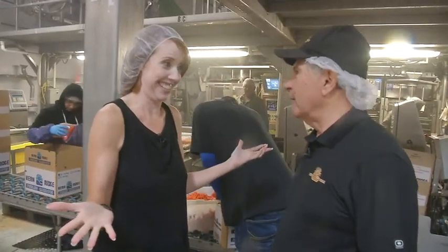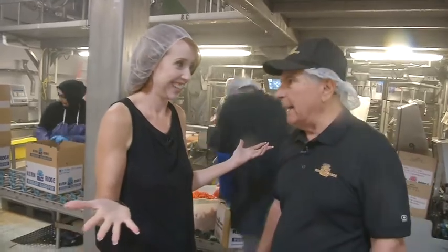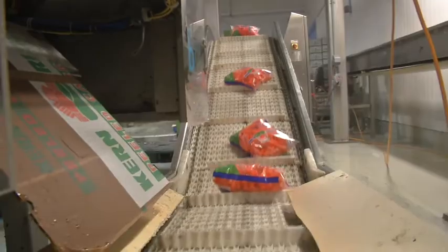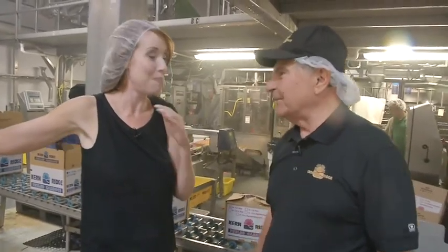So now where are we, Bob? We're in the packaging area now. They're packaging the carrots and boxing them up to get them ready for market — for people to go to their grocery store and get carrots. A bag a day is all we ask.